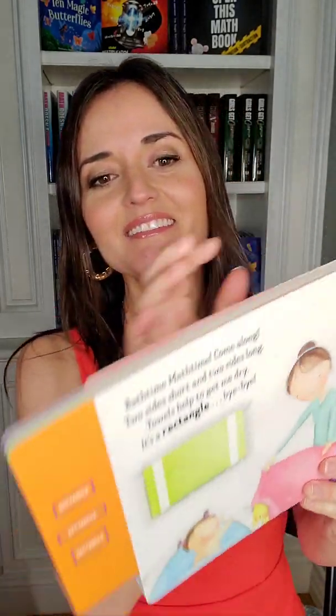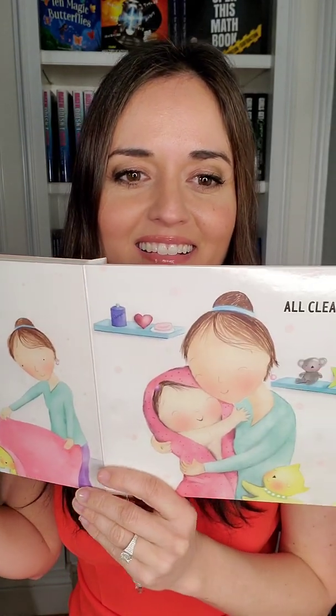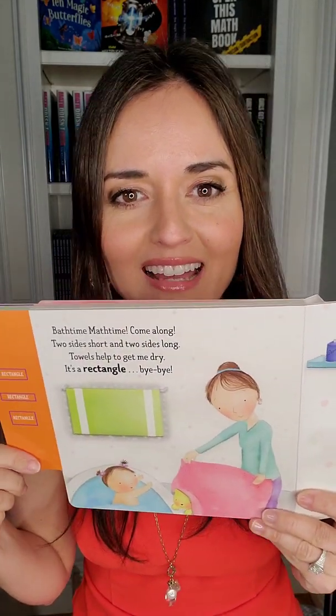Bath Time, Math Time, come along. Two sides short and two sides long. Towels help to get me dry — it's a rectangle. Bye-bye. All clean! We learned about all these shapes, and baby got nice and clean.